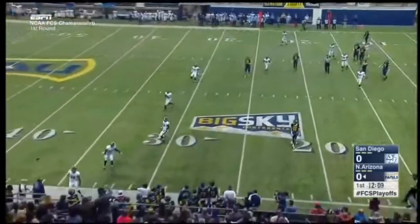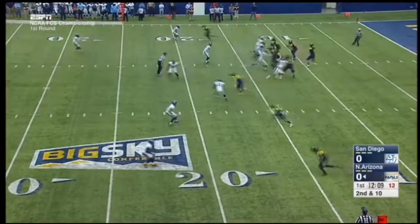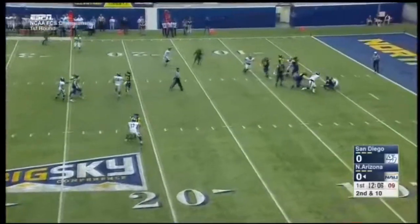To the sideline and incomplete. Looking at 10 now at the 15. Trips to the left side this time for Koukas. Pocket collapsing, and down he goes at the 5-yard line.